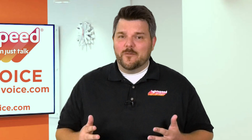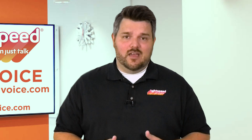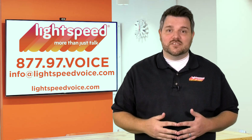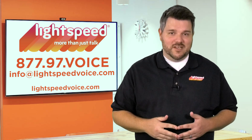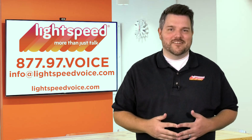All jokes aside, a VoIP phone system is incredibly simple. Every office is likely to have internet whether they're using a traditional phone system or not. To learn more or find out how VoIP phones can save your business time and money, reach out to us at 877-97-VOICE or email us at info@lightspeedvoice.com.